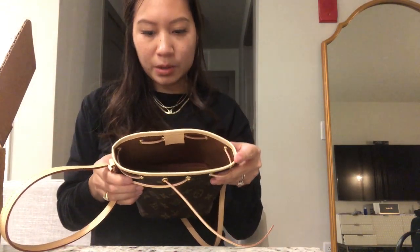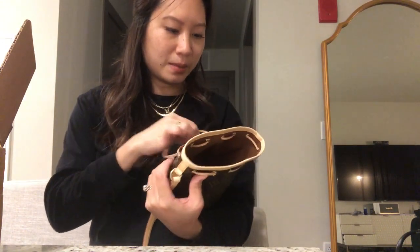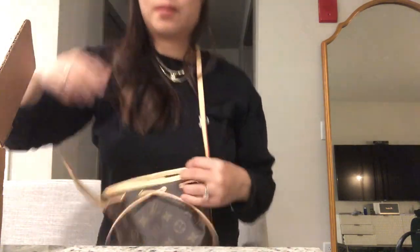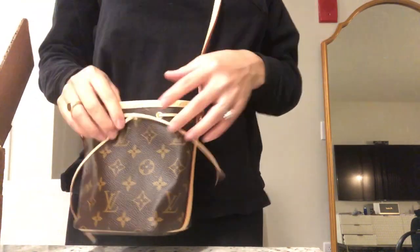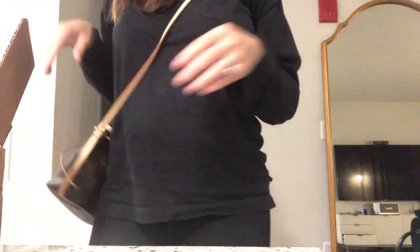It looks brand new. I'm kind of weird about this because you're scared that people return it. But inside — so cute. Let's see if that's pretty. I would probably wear it. I'm not too picky. There you go — so cute.